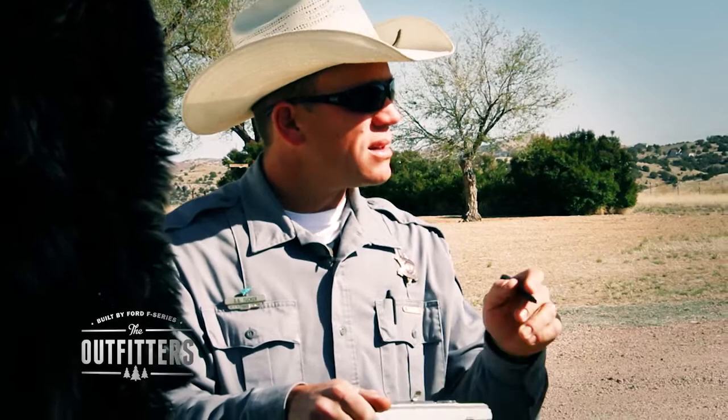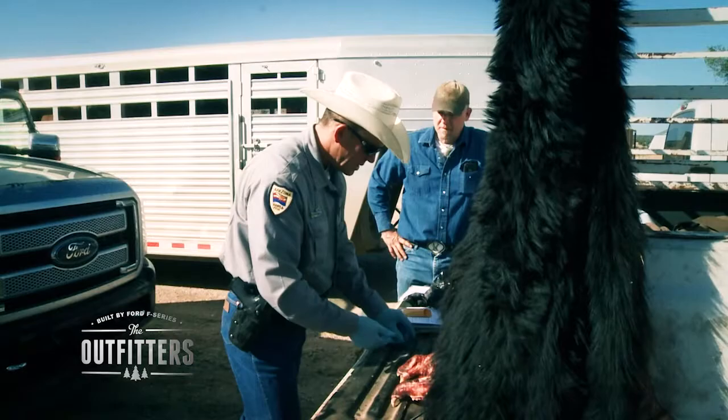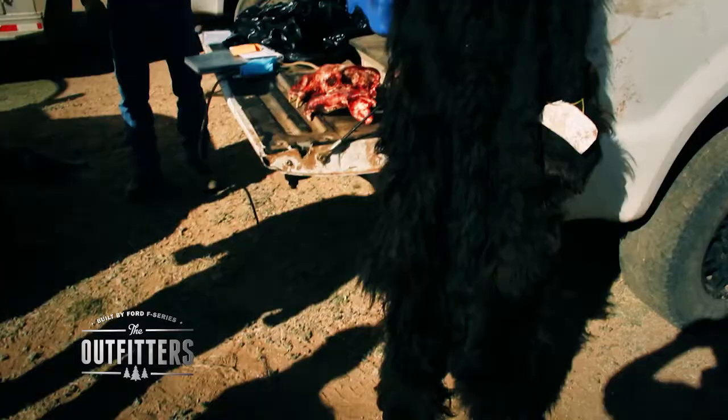That basically completes our mandatory checkout process for this bear. I really appreciate you coming out — congratulations, that's a great bear, that's a true trophy. In Arizona and this part of the world, that's as big as they get. That's a great one.